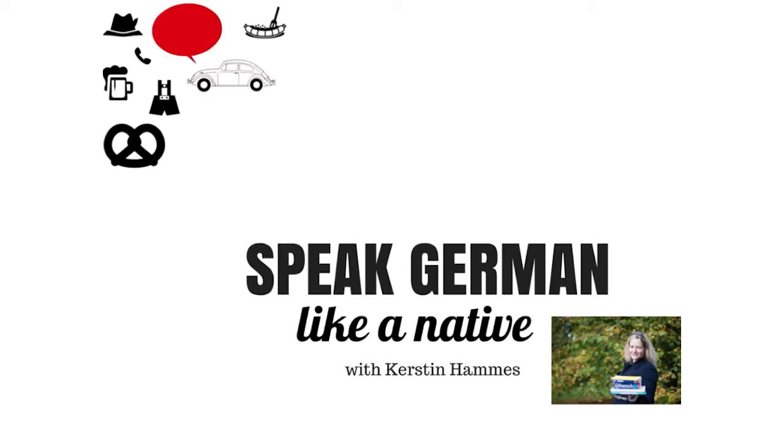Hallo, guten Tag und willkommen zu Speak German Like a Native. Hello there and welcome to Speak German Like a Native, the ultimate course for anyone wanting to pronounce German correctly and with confidence. My name is Kirstjen Cable and I'm an experienced German tutor, a language coach and a German native speaker.